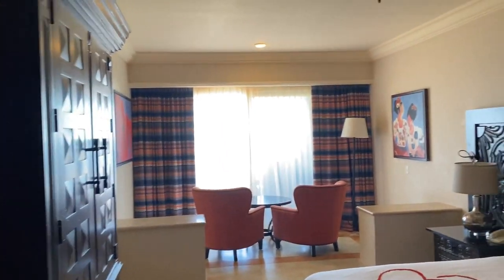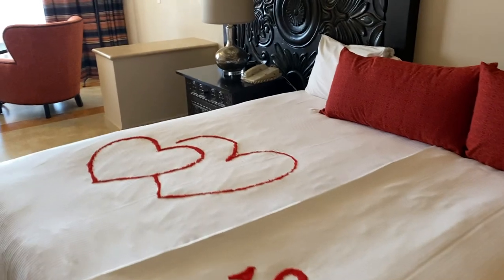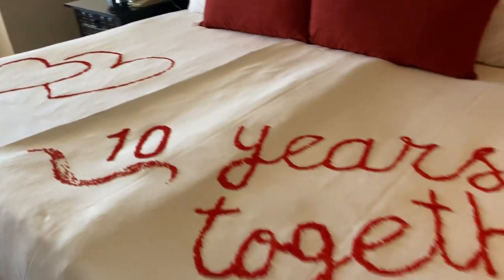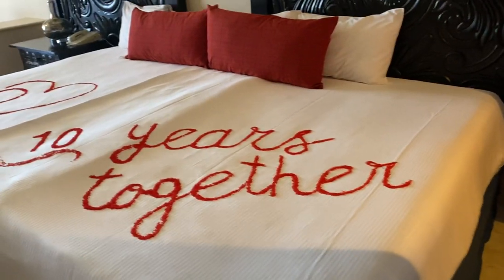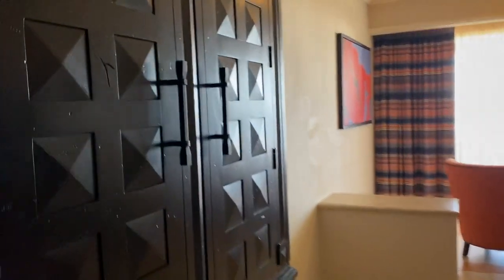It's a nice size bedroom, and that right there is a very nice touch — celebrating 10 years today. I can hear the parrots outside, and here is another TV in the bedroom.